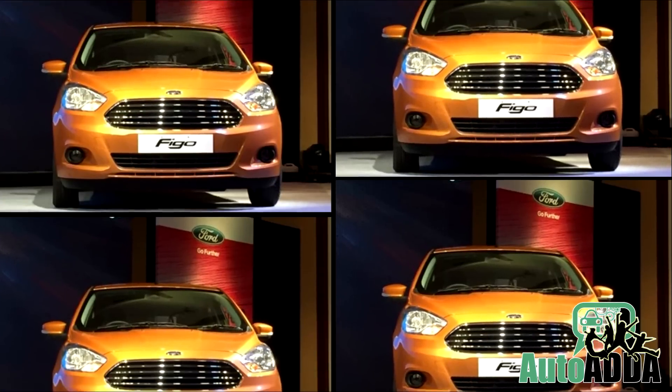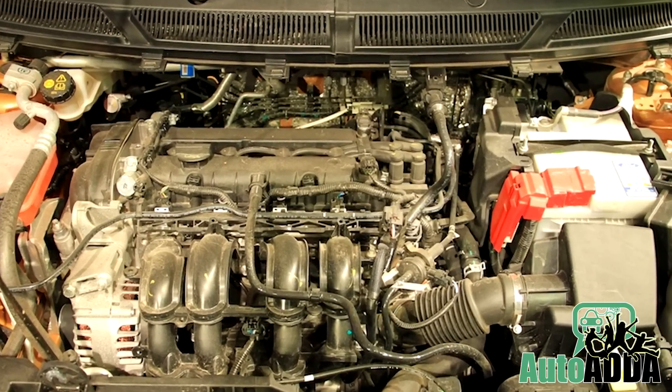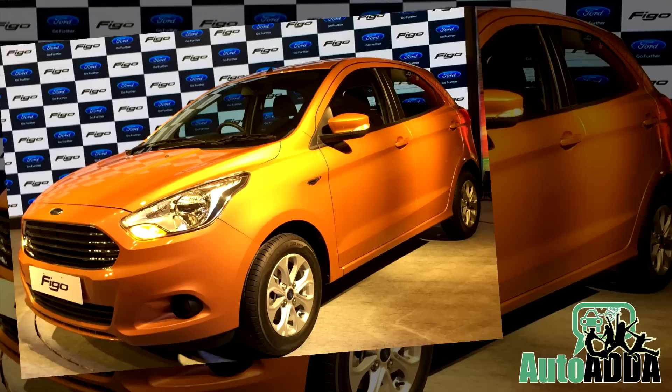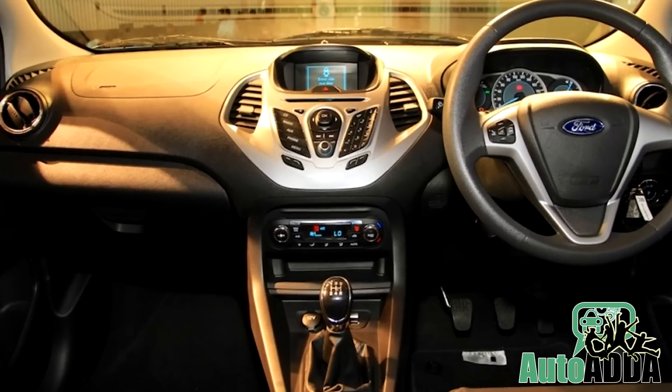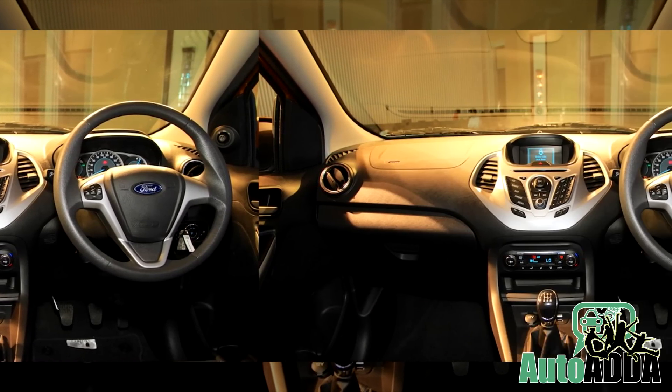The Figo hatch has been launched in three different engine options: a 1.5-litre diesel, a 1.2-litre petrol, and a 1.5-litre petrol. While the first two engines have been mated to a 5-speed manual transmission, the 1.5-litre petrol will come with a 6-speed DCT automatic transmission.